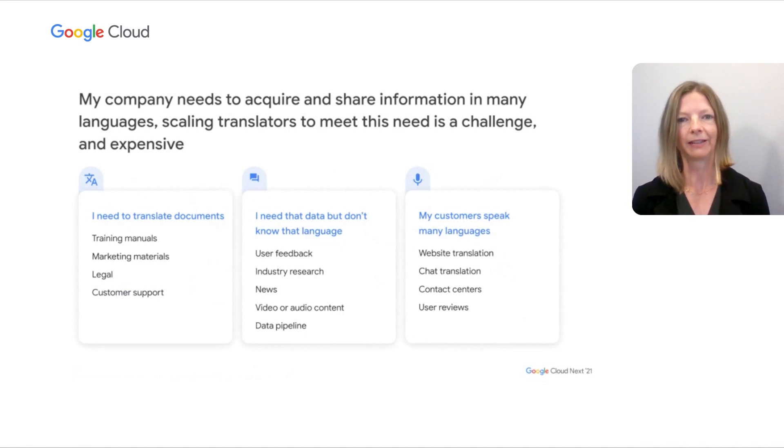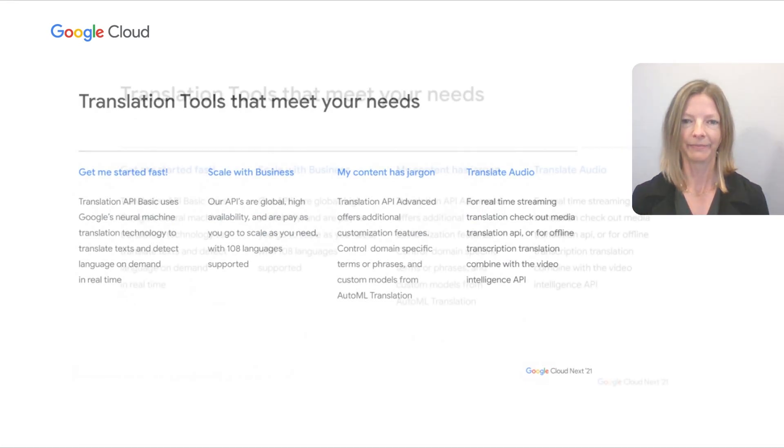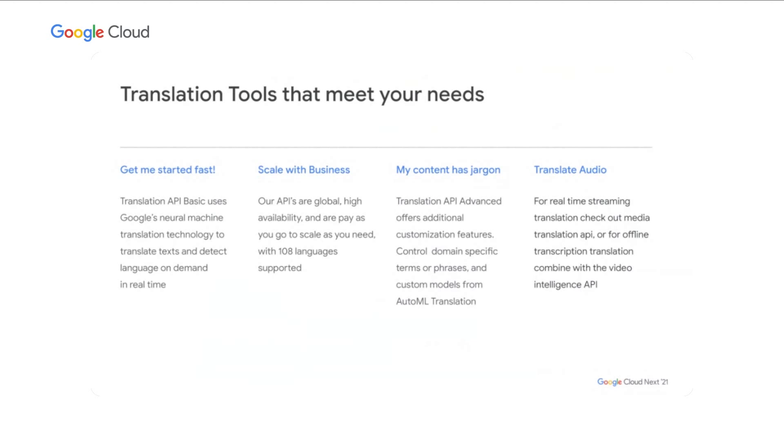From translating content for a pipeline of data analytics to audio content for your videos, Google Cloud Platform makes it possible to take the power of our machine translation API and bring it into your company for easily consumable pay-as-you-go translations, or a platform for custom training your domain-tuned translation models. If you need to get started fast, we have Translation API Basic to translate your texts and detect language on-demand and in real-time. Because our APIs are global, you can expect high availability and rapid translations. And if your content has jargon in a specialized domain like finance or manufacturing, we have customization features to improve the quality and accuracy of translations.